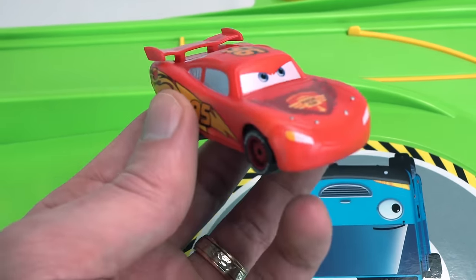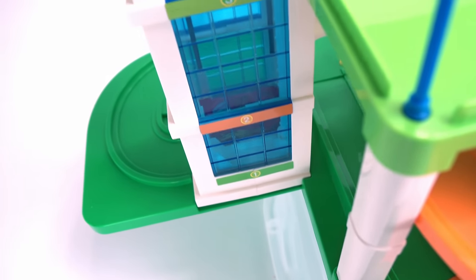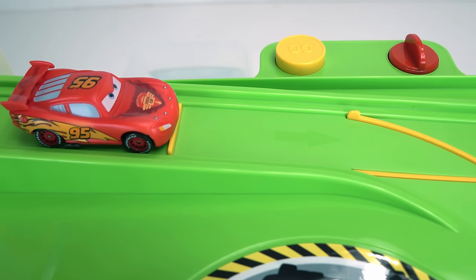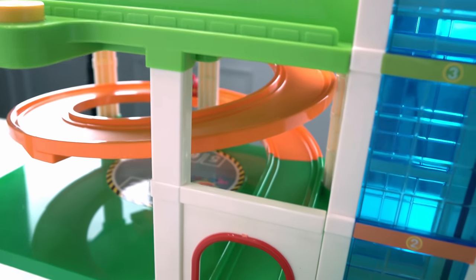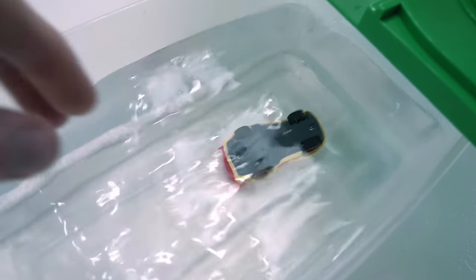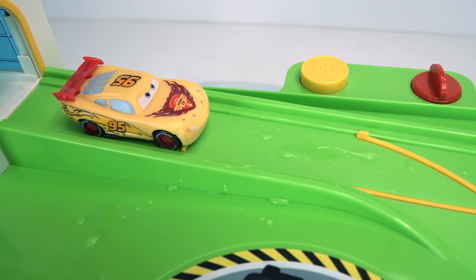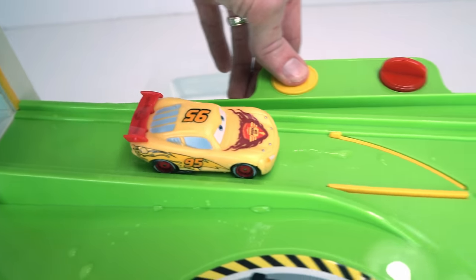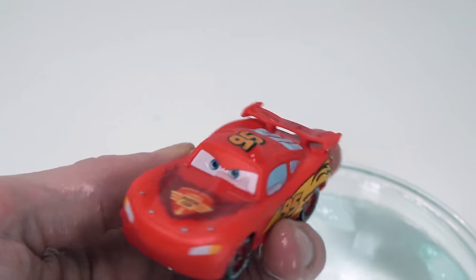Our first car up the track is going to be Lightning McQueen. Let's send him up the escalator first. All right, let's push the button to release him. Let's send him into the hot water first — ready, set, go! Whoa, he turned yellow! How cool is that? That's pretty awesome. Let's turn him back into red, so we'll send him down this slide into the ice water. Ready, set, get wet! Oh, check it out — he turned red. That's so awesome.